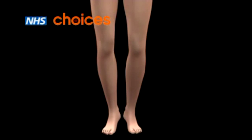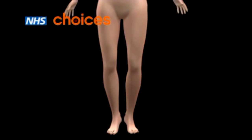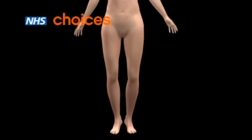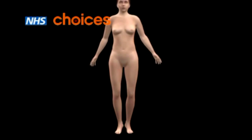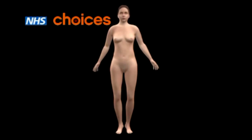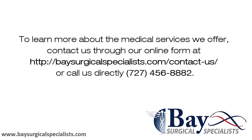Other available treatments include sclerotherapy, where the affected vein is injected with a chemical to seal it closed, and new types of treatment such as laser and radiofrequency ablation therapy.